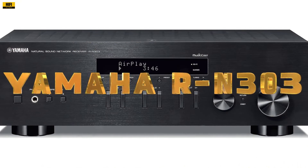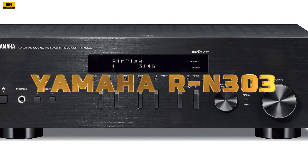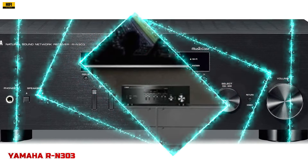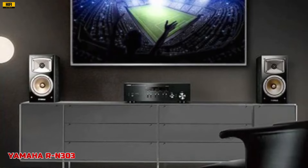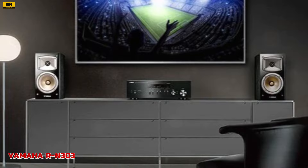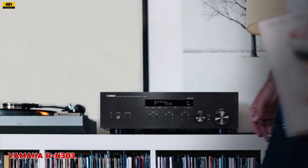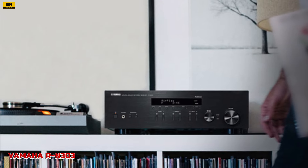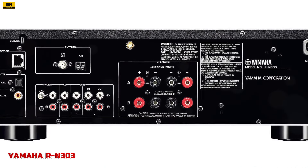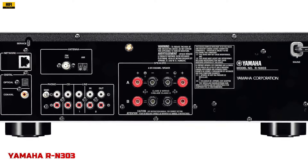Number 5: The Yamaha RN303 Network Stereo Receiver with Wi-Fi and Bluetooth is a testament to the brand's commitment to merging classic hi-fi engineering with modern wireless connectivity, making it an ideal choice for both audiophiles and casual listeners alike. Boasting a simple yet sophisticated design, the RN303 features phono input terminals for turntables, along with optical and coaxial audio inputs for TVs. With two channels of 100 Watt high-power output, it delivers exceptional sonic integrity with minimal distortion.